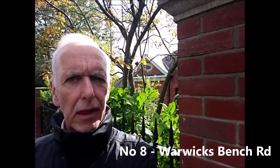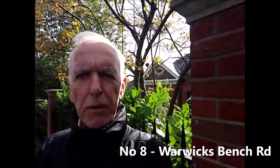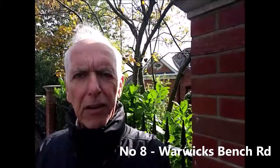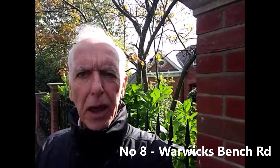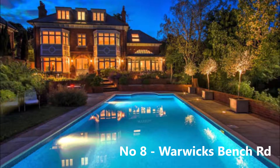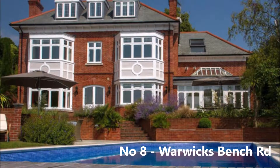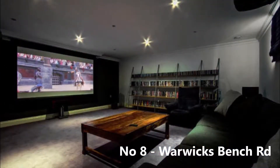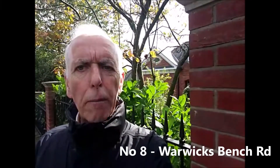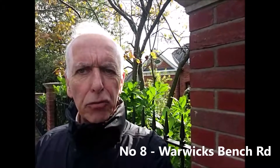There are 20 properties in this road, of which 5 are flats. The most expensive transaction recorded in Warwick's Bench Road is 4A, behind me. It sold for £3.3 million in December 2015. This property comprises 5 beds and 3 bathrooms, plus a media suite and a heated swimming pool, with stunning views across the landscape gardens and beyond. The most recent house purchased in Warwick's Bench Road was number 12, which sold for £1.91 million in April 2017.